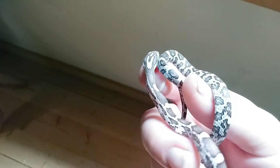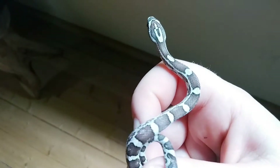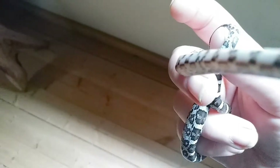Likes to explore — that's what corn snakes do. They like to explore your camera.